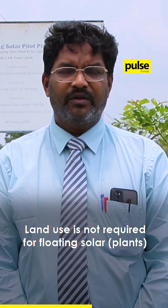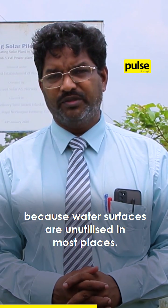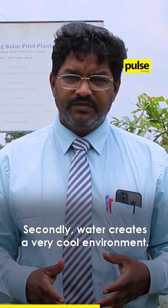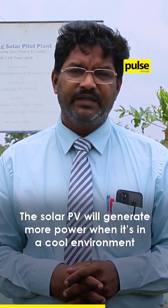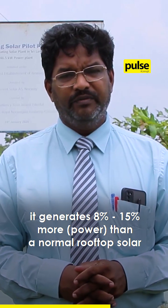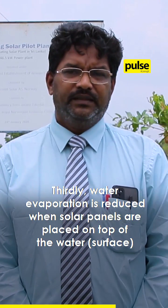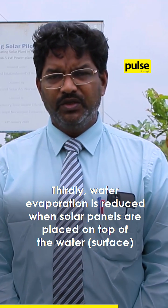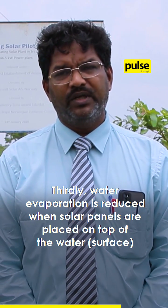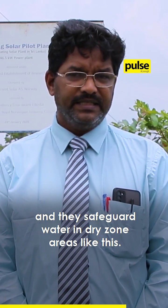Land use is not required for floating solar because the water surface is unutilized in most places. Second, water is a very cool environment, so solar PV will generate more power in a cool environment — almost 8 to 15% more than normal rooftop or land-based solar. Third, water evaporation is reduced with the solar panel on top of the water, which will safeguard the water supply for dry zone areas like this.